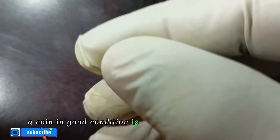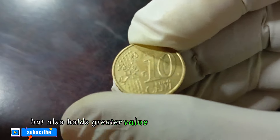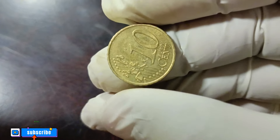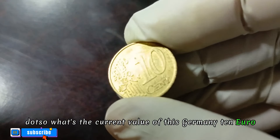A coin in good condition is not only visually appealing but also holds greater value in the collector's market. Ensure your coin is free from scratches, wear, or any signs of mishandling.